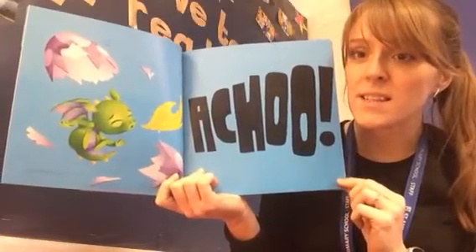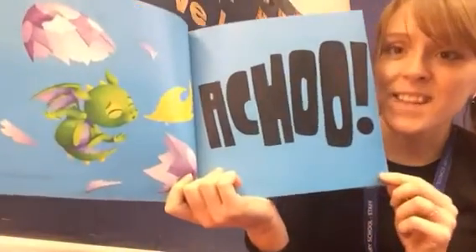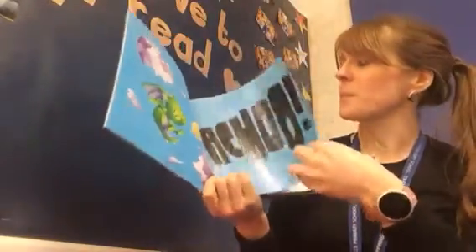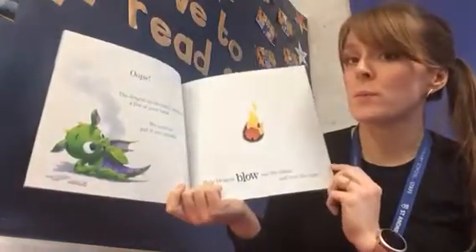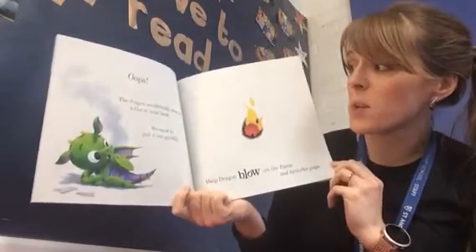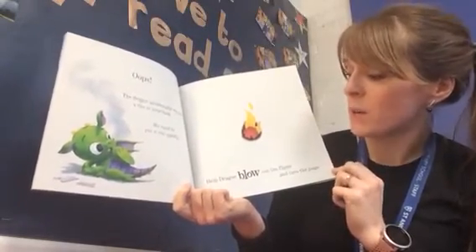We made her sneeze. There she is — she's very cute, isn't she? Oops. The dragon accidentally sneezed fire in your book. We need to put it out quickly.